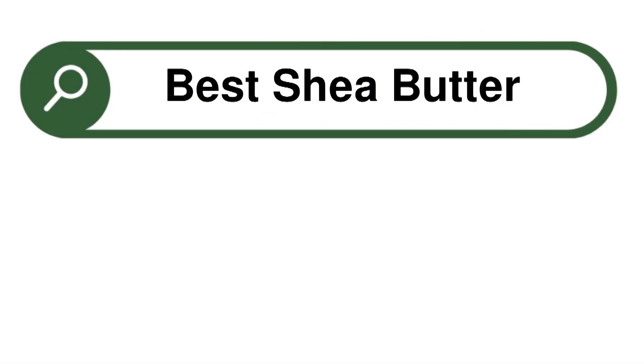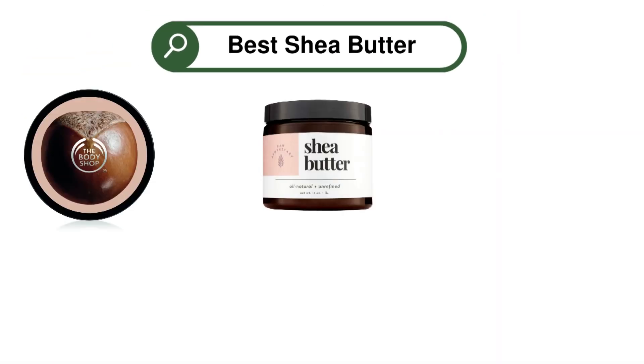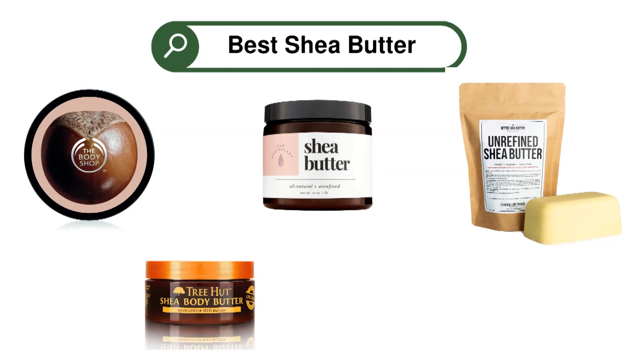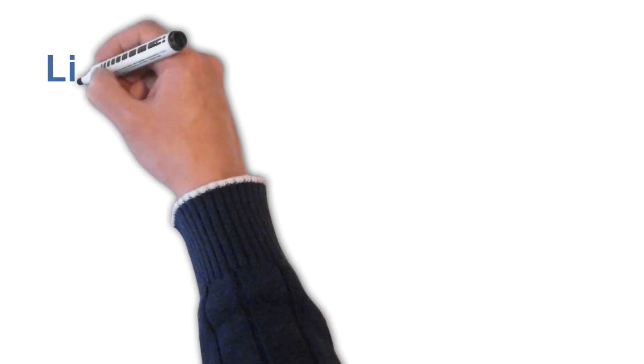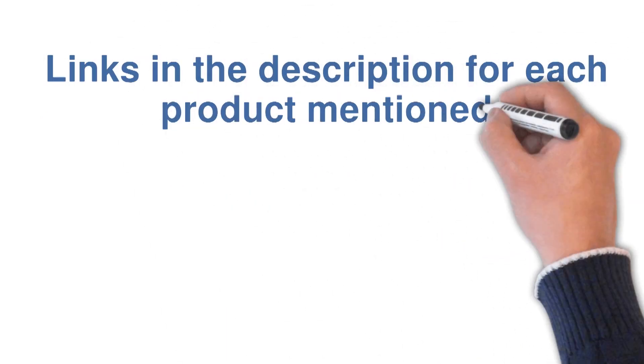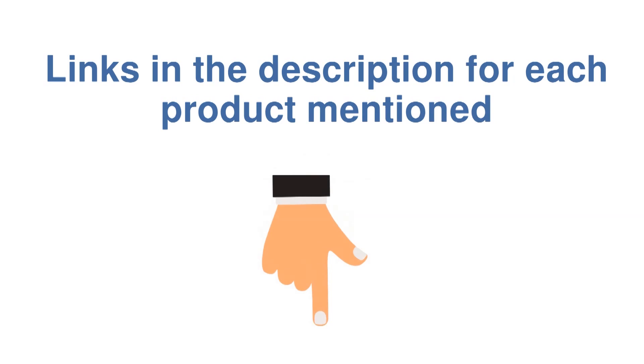Are you looking for the best shea butter? In this video, we will look at some of the top shea butters on the market. Before we get started, we have included links in the description for each product mentioned, so make sure you check those out to see which is in your budget range.